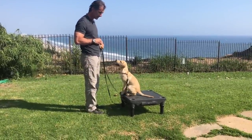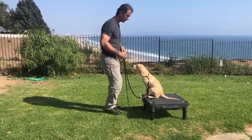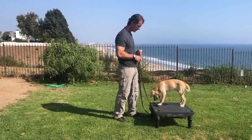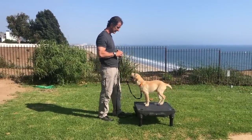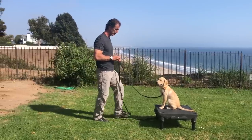When he flops off of there, I pay him. I can go away from him, I can come back to him and pay him. Sit, Duane. Good. I can go away from him, I can come back to him.